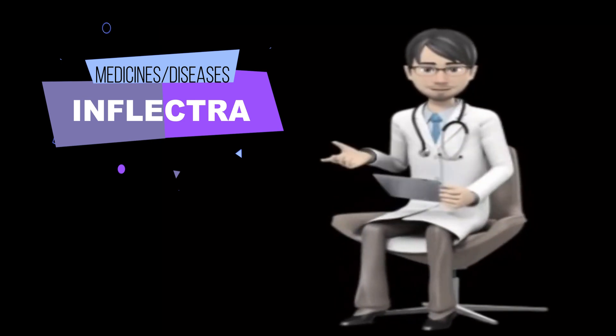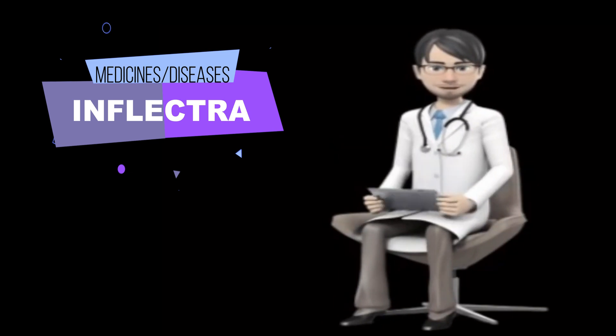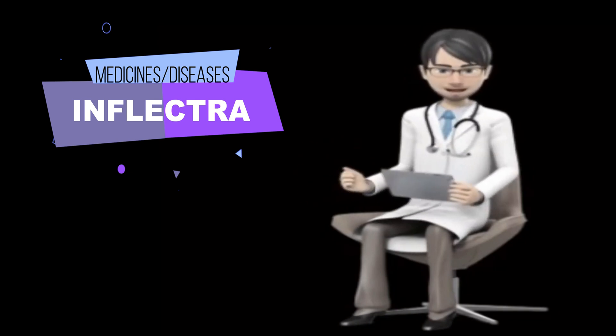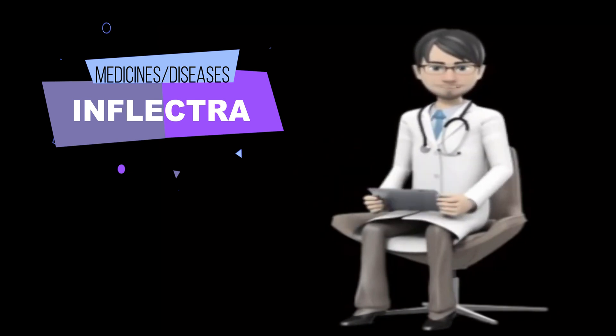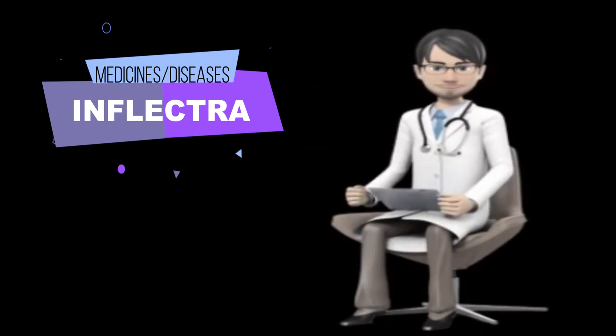5. Psoriatic Arthritis: 5 mg/kg, repeat at 2 and 6 weeks and then every 8 weeks. 6. Active Ulcerative Colitis: 5 mg/kg, repeated at 2 and 6 weeks and then every 8 weeks.